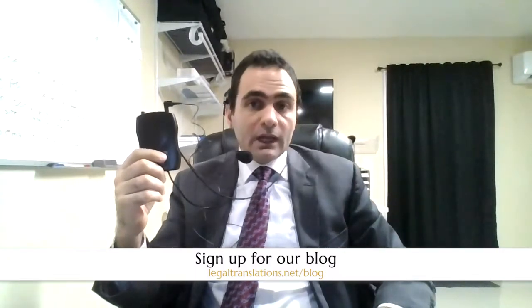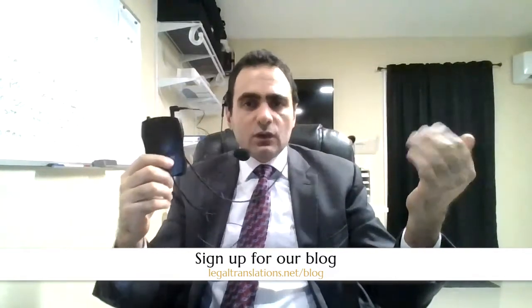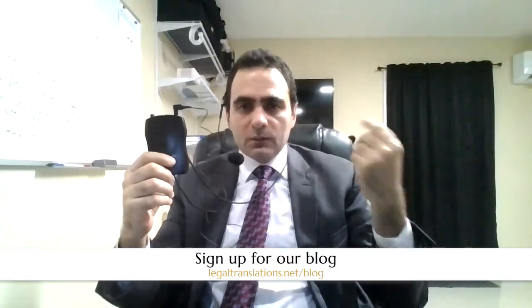We cannot use this equipment in depositions. You may use it, but most attorneys like to hear the Spanish translation as well. So when you're using this, you're interpreting simultaneously. So if you're asking a question, I'm going to be interpreting — or one of my interpreters is going to be interpreting simultaneously — and you will not be able to hear the translation. So if the interpreter made a mistake, maybe just missed one word that was very important for you and you speak Spanish, you want to be able to hear that question just to check on the interpreter.